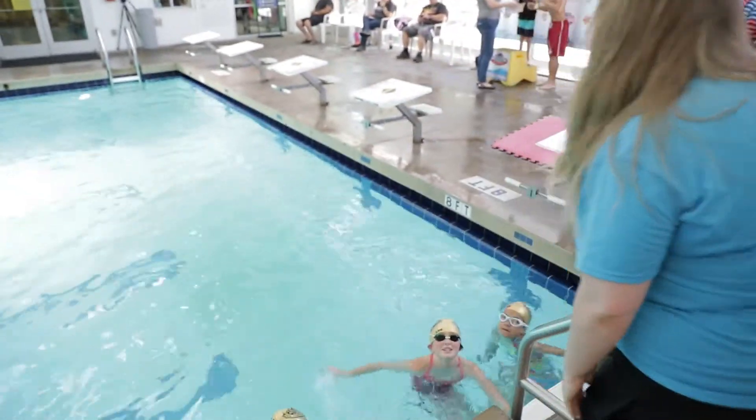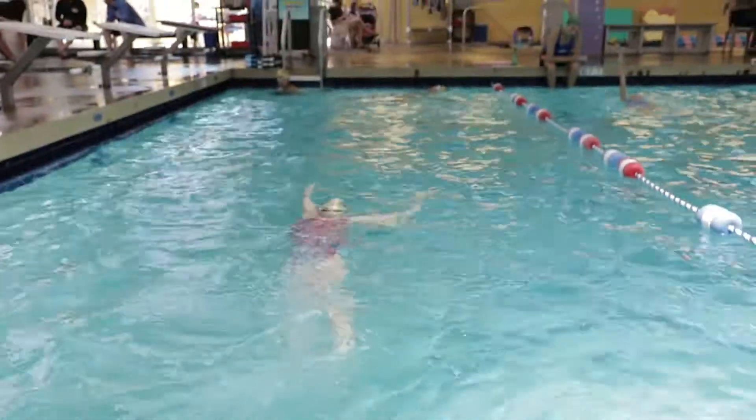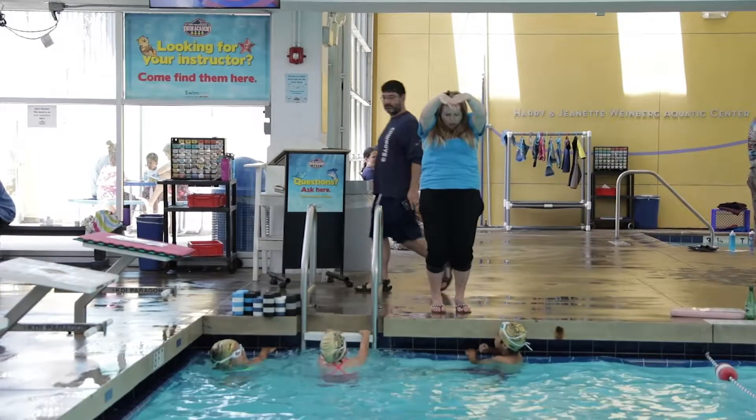I really like the opportunity to be outside of the water to see things that I might have missed if I'm right there eye level with them swimming in the water. It gives them the opportunity to learn how to take directions and self-correct skills needed in a typical swim team setting.